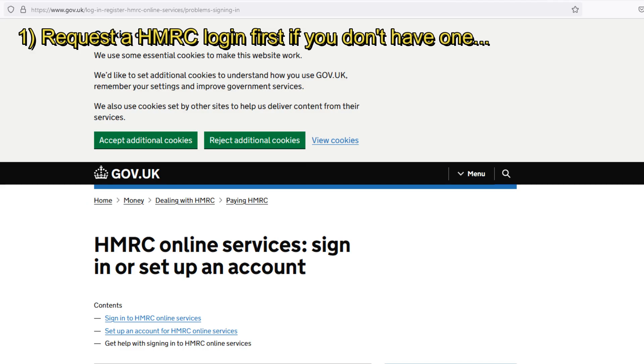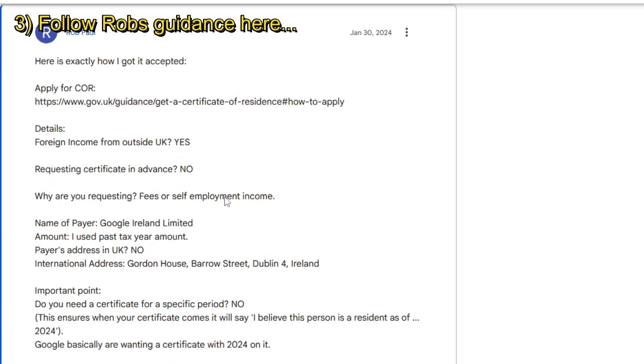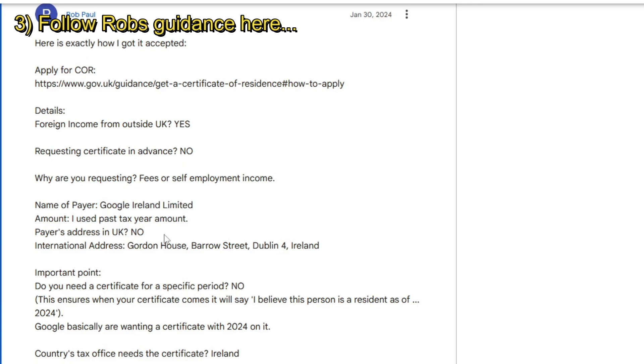You need a government gateway login to do this. I already have one because I pay tax on my channel — everything from Google and from other forms of income that relate to my channel, Patreon, etc. He's explained there how to fill that in, and if it wasn't for Rob, there's no way most people would work this out.